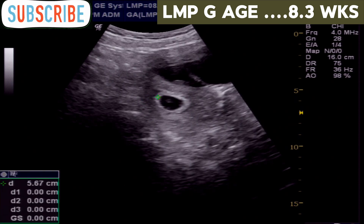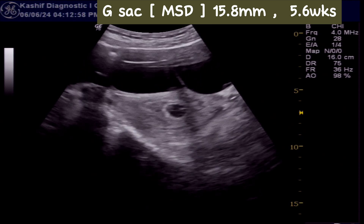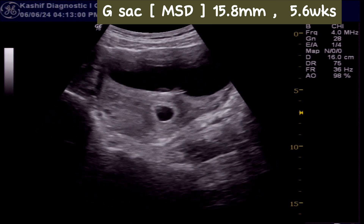Now this is the measurement of the gestational sac — the mean sac diameter. The mean sac diameter is 15.8 mm, which corresponds to 5 weeks and 6 days of pregnancy.